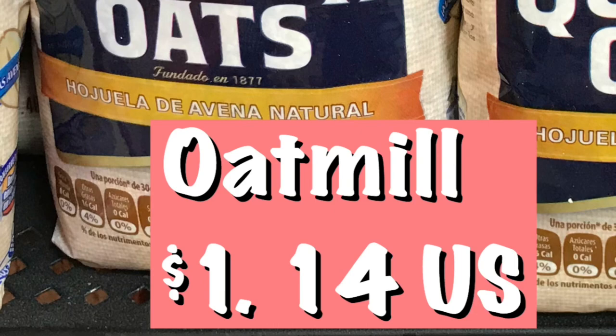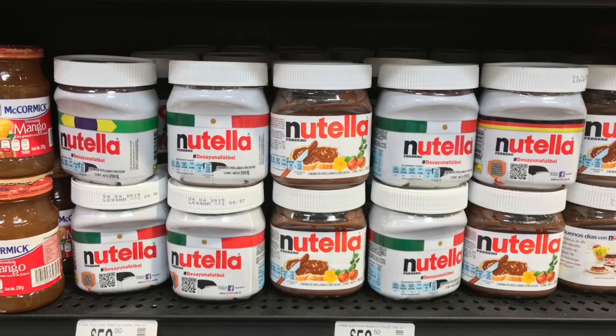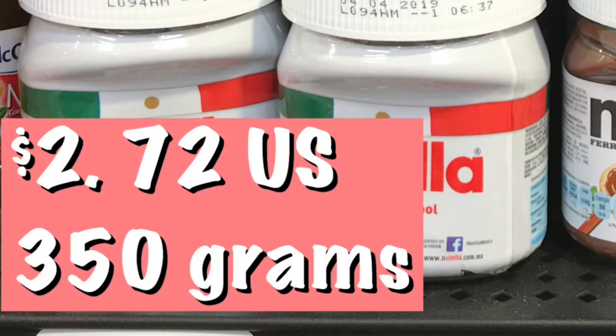Here's one of the spreads you can get — I know a lot of people enjoy this spread. It's pretty expensive in the United States; here it's two dollars and 72 cents.